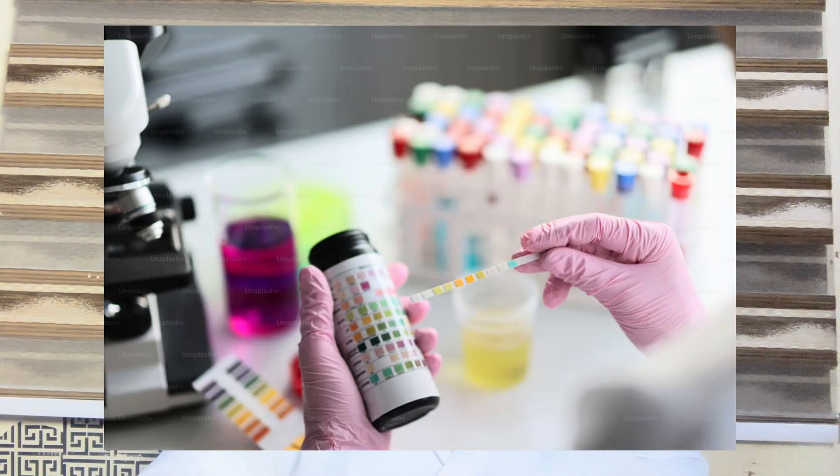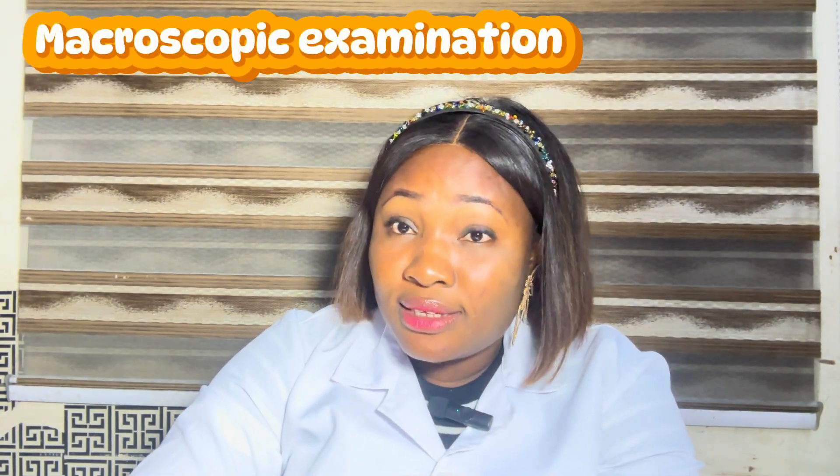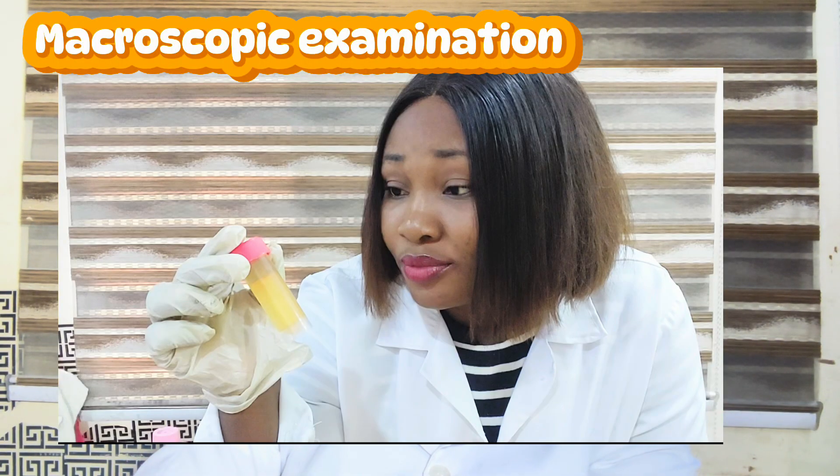Before I continue, let me tell you what to expect when you run a simple urine test. When your urine gets into the laboratory, we do three things. First is macroscopic examination — things we can see with our eyes. We check for the color and clarity. If it is pale yellow, otherwise known as amber, this is good. If it is deep amber or dark orange, this could mean you are dehydrated. If it is pinkish or reddish, this could mean there is blood in your urine — and as a lady, if it is not coming from menstruation, this is a red flag.